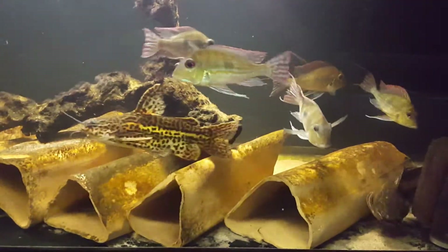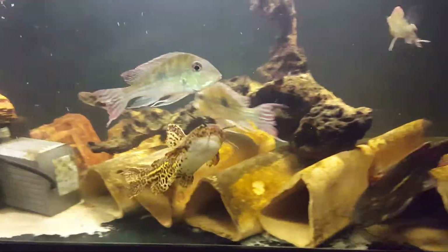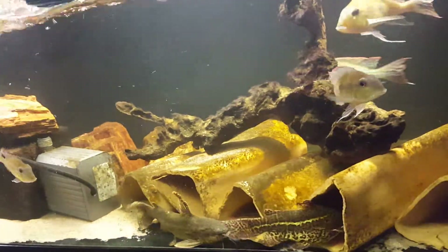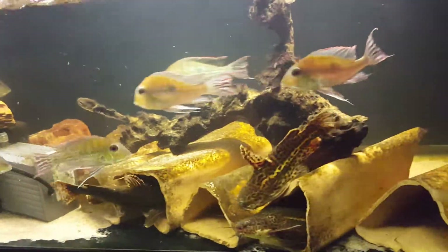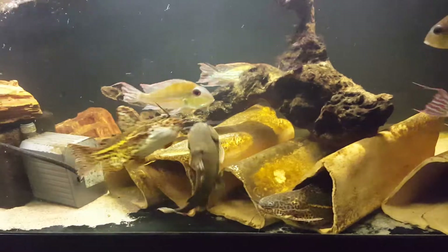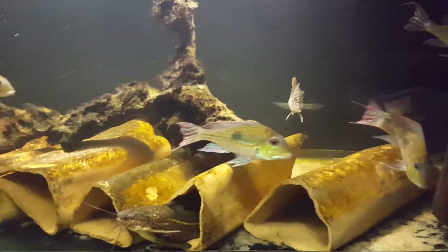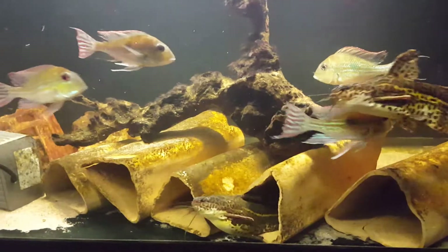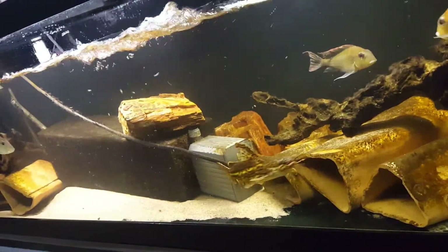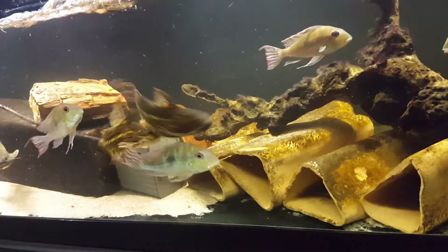They get fed cut-up shrimp and bloodworms, although they're quite large for bloodworms, but they'll take pellet food too — very easy to feed. Very active at night as you can see. Just wanted to share a quick update on our jaguar catfish along with Geophagus megasema. Thank you for watching — this is Jeremy from amazontropics.com, have a great night guys.